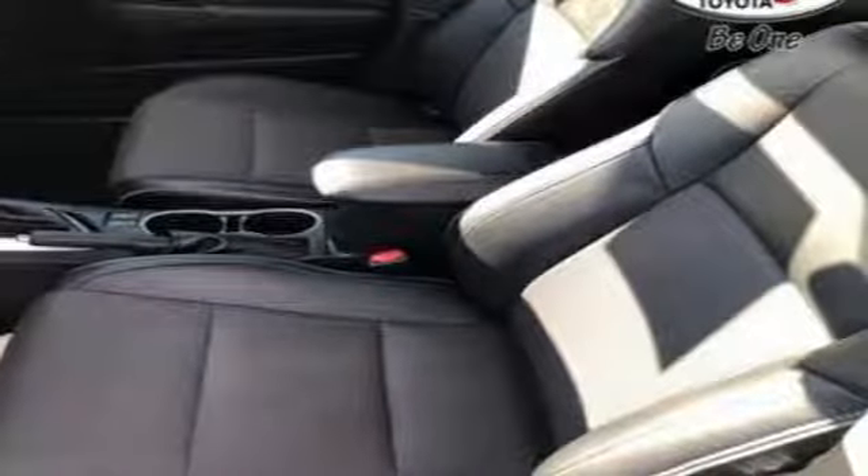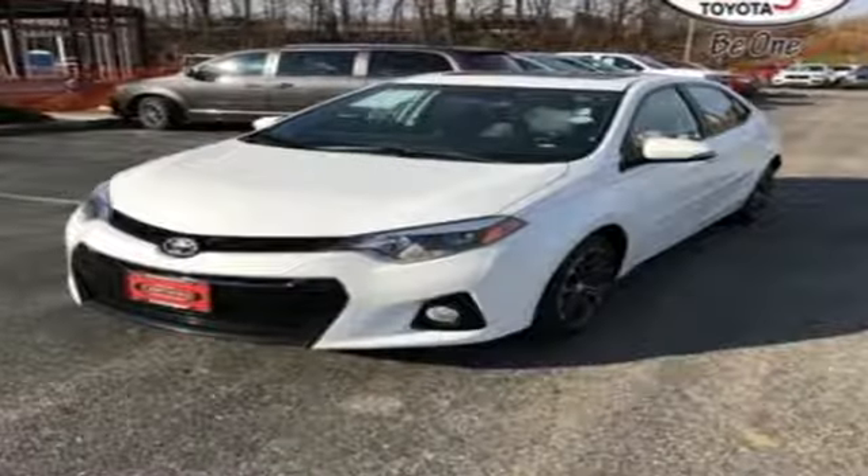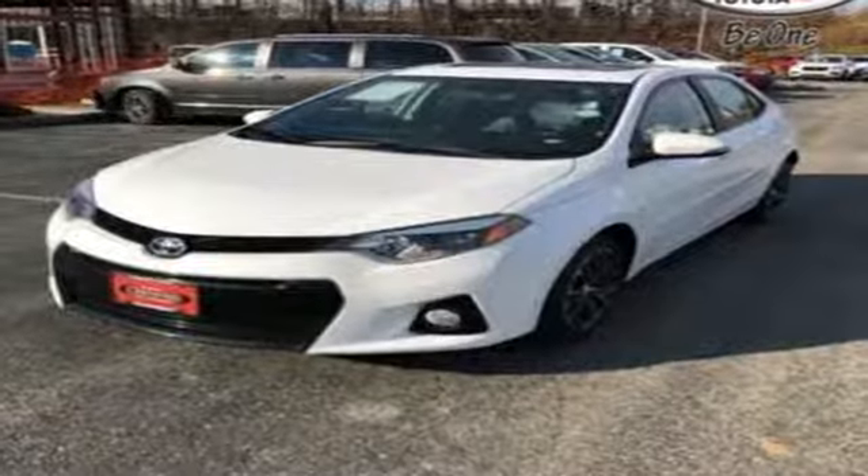Comfortable, convenient, quality Toyota. You need to drive it to believe it. See it for yourself today.